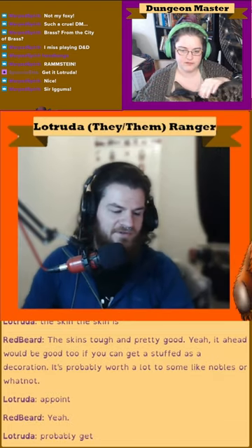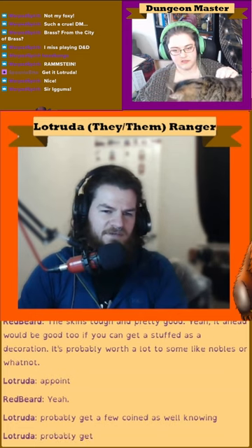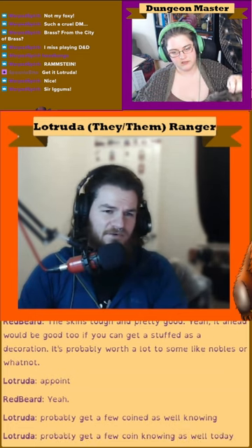We could probably get a few coins as well, knowing that we have cleared the road of a troll.